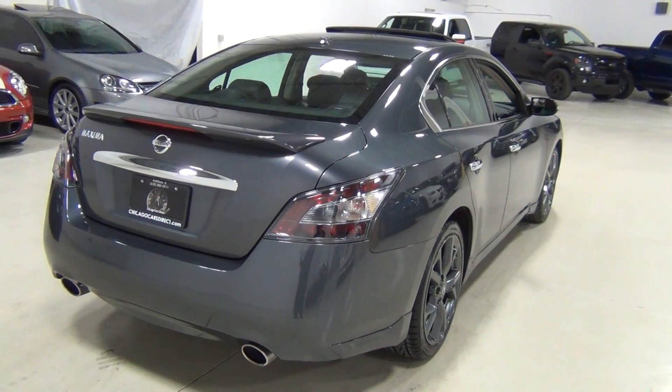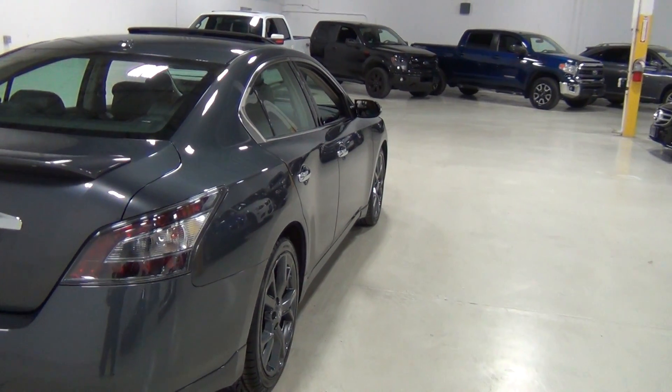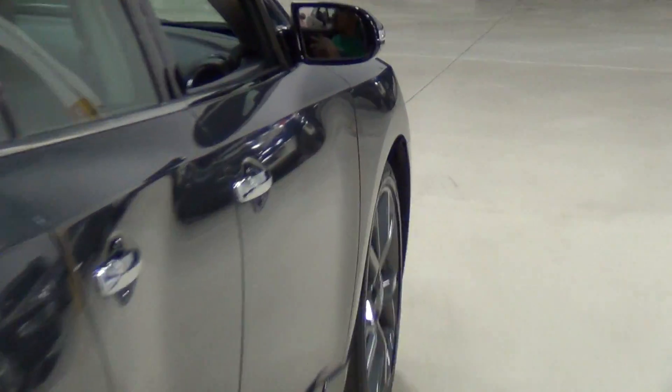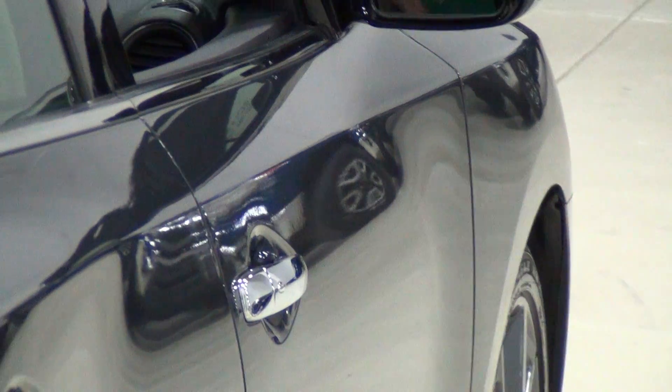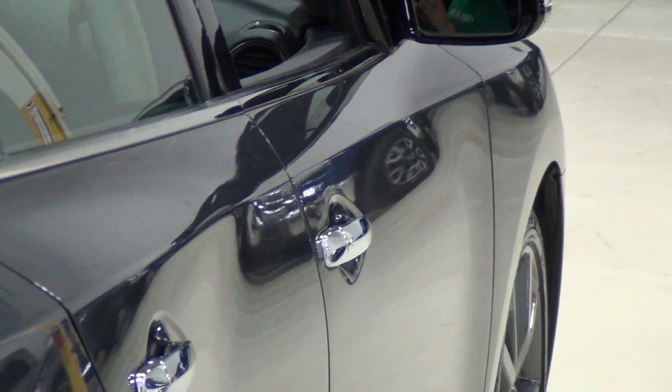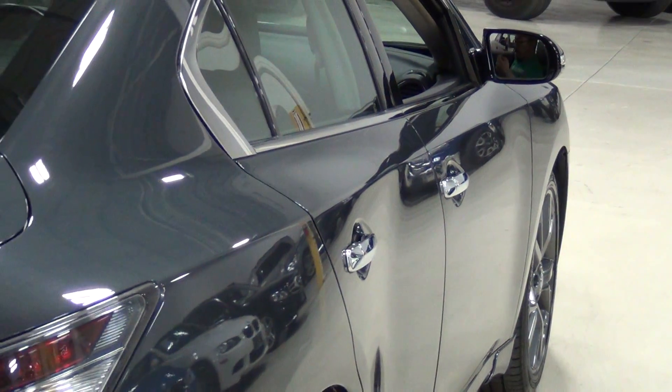Look at the dual exhaust. It's got a really, really nice engine, and the CVT transmission is fantastic. I actually really love the CVT transmission, especially when it's mated to the VQ 6-cylinder. There's something really nice about it — I really enjoy driving this car.